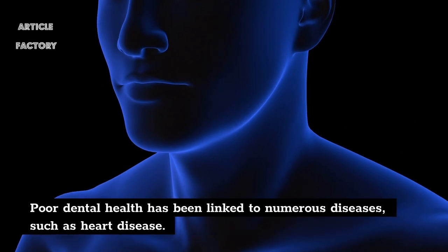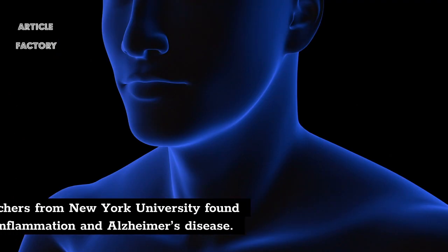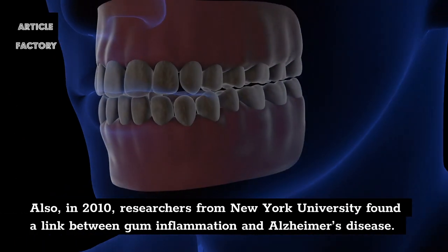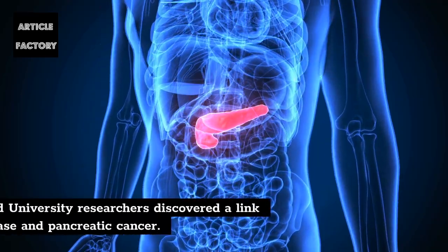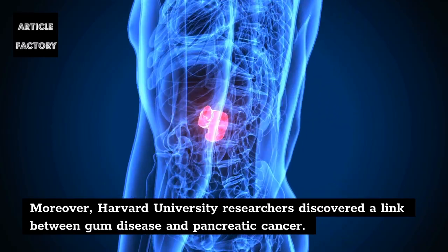Poor dental health has been linked to numerous diseases, such as heart disease. Also, in 2010, researchers from New York University found a link between gum inflammation and Alzheimer's disease. Moreover, Harvard University researchers discovered a link between gum disease and pancreatic cancer.